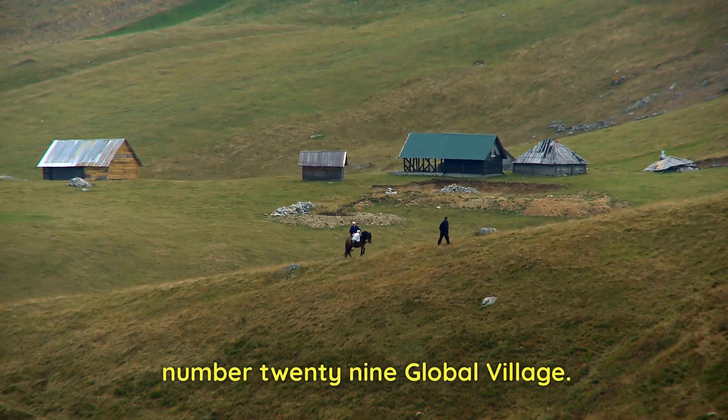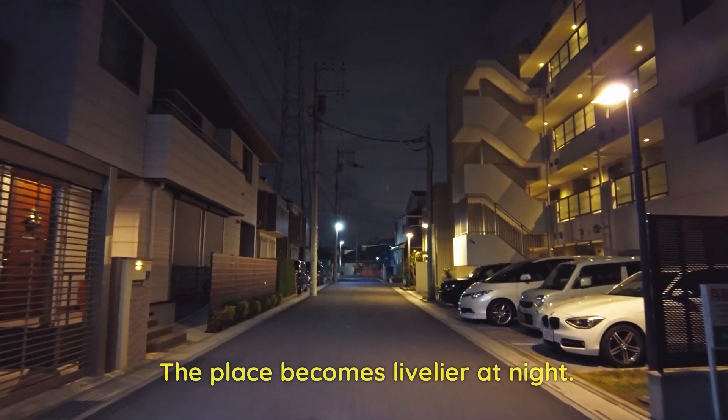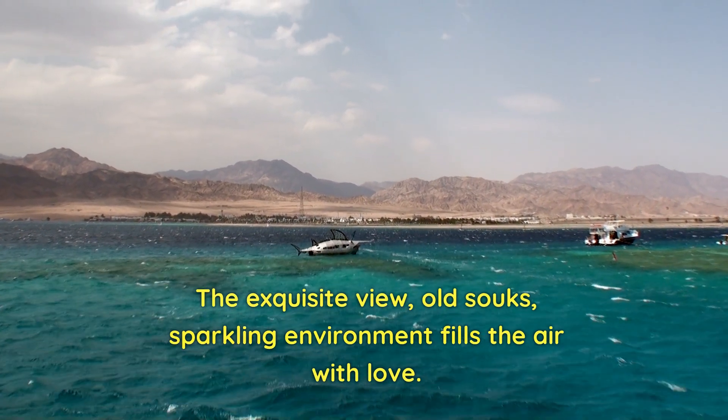Number 29: Global Village. The best night place to visit in Dubai. The place becomes livelier at night. The exquisite view, old souks, and sparkling environment fill the air with love.